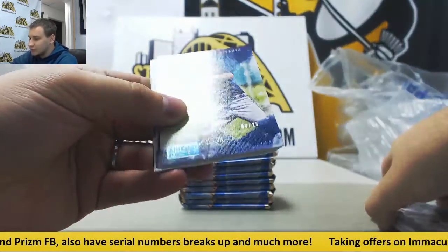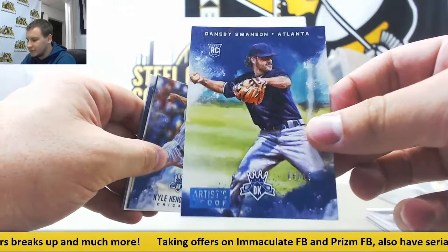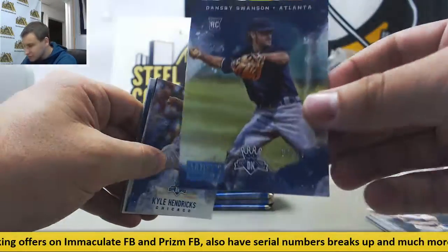And we've got an Artist Proof — that's actually a pretty decent one. 6 of 25, Dansby Swanson Rookie for the Braves. Blue Artist Proof. See it right down there on the bottom? 6 of 25.